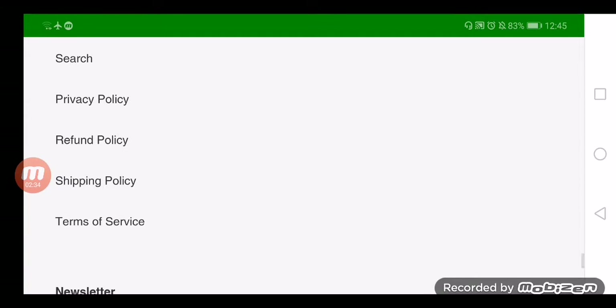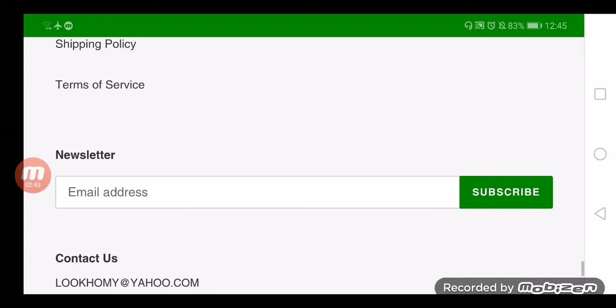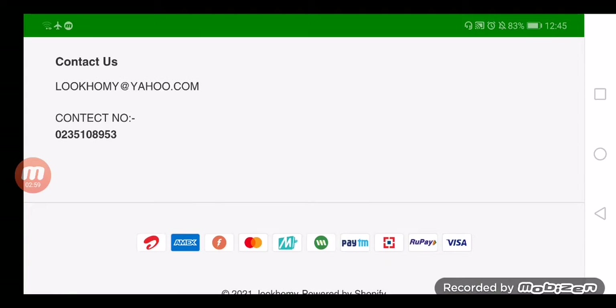So the question is: is lookhomie.com a scam or legit? As discussed, it was a newly created website with a poor trust score and horrible trust rank. It is a valid HTTPS secured website. Some policies are shared but some are not available. We found no social media icon links on the website, which means there is no popularity for the portal. The prices mentioned on the website are unrealistic.